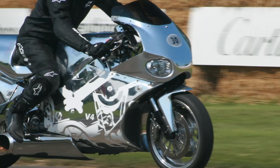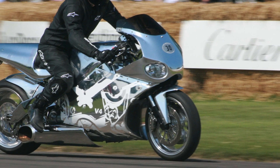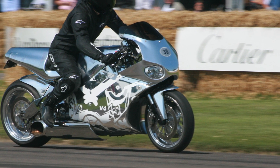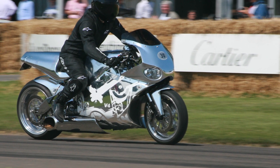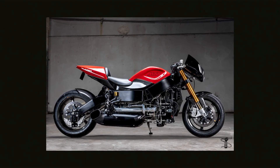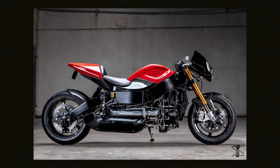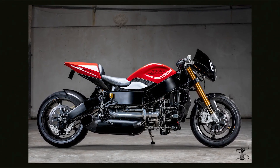They started off building their first turbine motorcycle in the late 1990s, when a potential customer asked them if they would be able to do that for them, to which they obliged. And some 20 years after that, MTT has once again set the motorcycle world on fire with the new 420 RR.